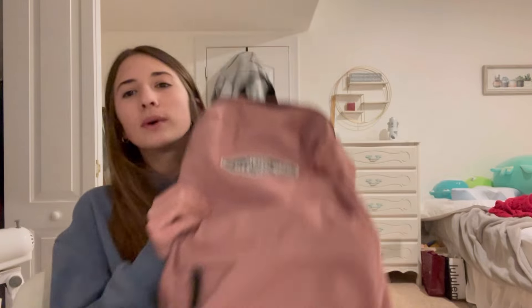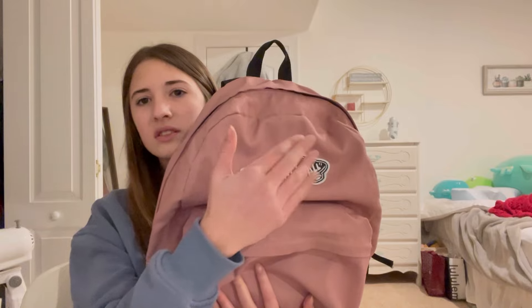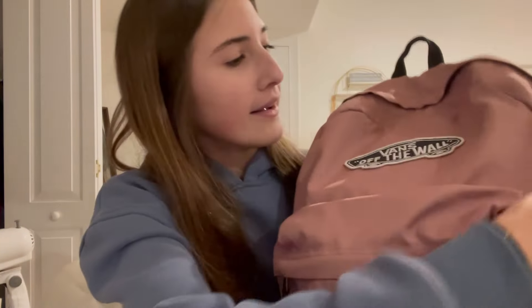Here's my backpack. I'm debating whether to use it — I got a new Lululemon one for Christmas and I kind of wanted to save it for high school since it's a bit more expensive. I'm not sure if I like this one anymore. I love the color, I just don't love the bag itself. It's been through a lot. Let's see what's in here.